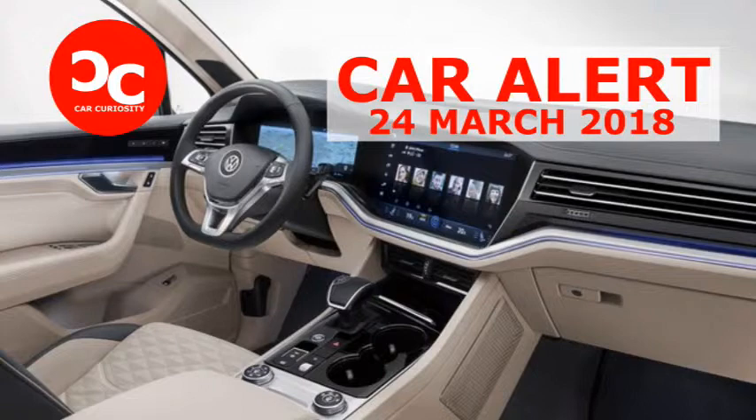VW is presenting the third-generation SUV in China, one of the largest markets for the Touring along with Europe and Russia. Unfortunately, it won't be sold in the U.S.